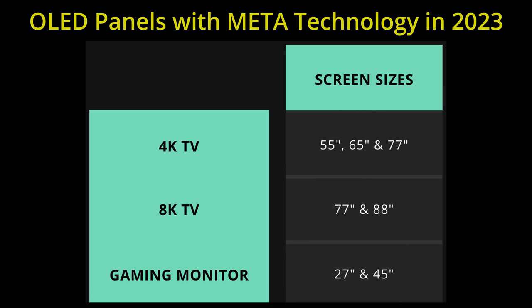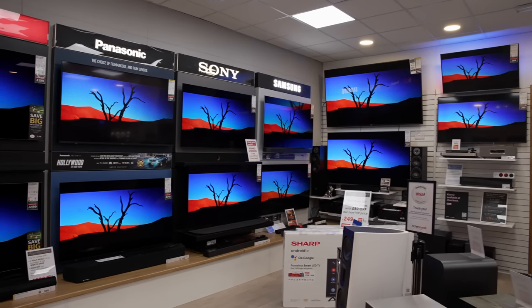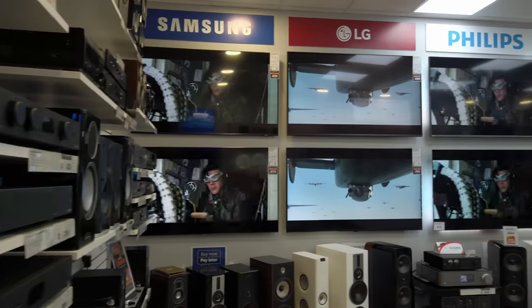To kick things off, the new Meta panel will initially be available in select screen sizes this year, with more sizes on the way. I expect various OLED television manufacturers to adopt it in their top-tier flagship OLED models in 2023, although just like what happened with the EX panel, some brands may refrain from directly admitting to using Meta panels in their OLEDs.